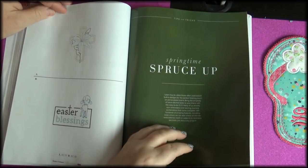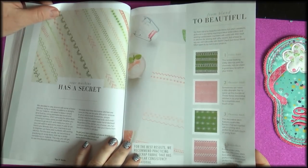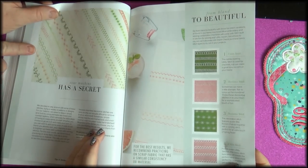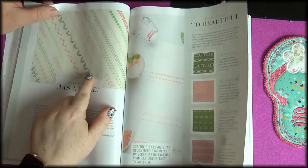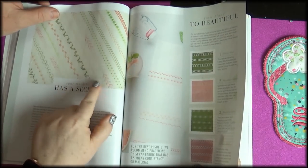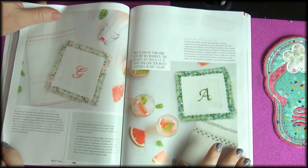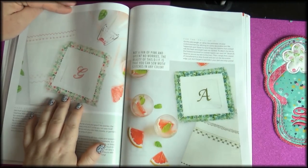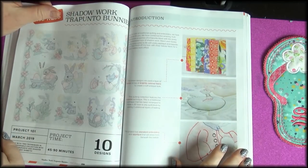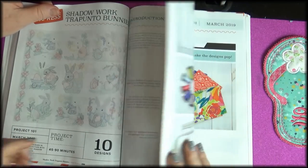Easter crosses — cool. Springtime spruce up — I think everyone will need one. Different stitches — oh, she has a secret! Look at how pretty that is. It's sewing, but you can do it in embroidery as well. Very nice — kick everything up a notch. Shadow work, trapunto bunnies — my goodness, there's so much in here!